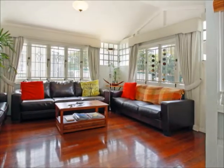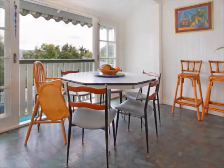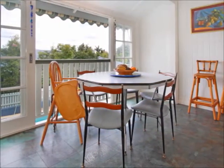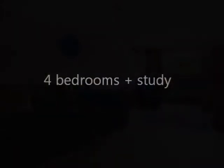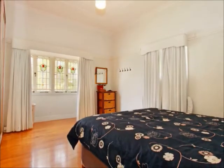With two large bedrooms upstairs and a sleep-out that could be used as a third bedroom, and a further two bedrooms downstairs just under legal height, this home has a layout that works well for both a young family or an established family with teenagers.